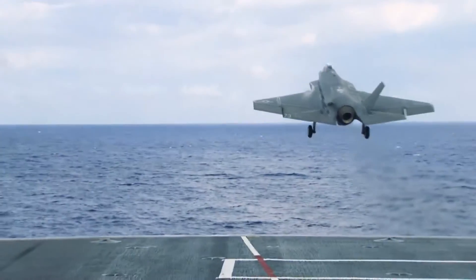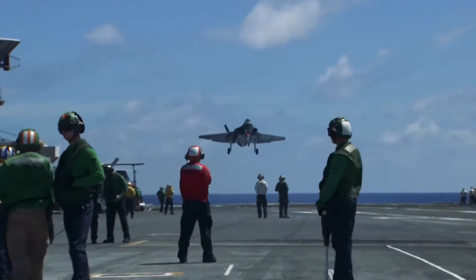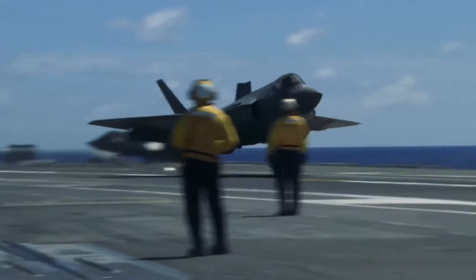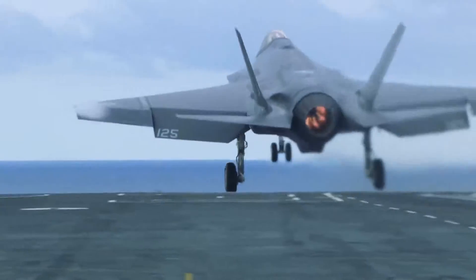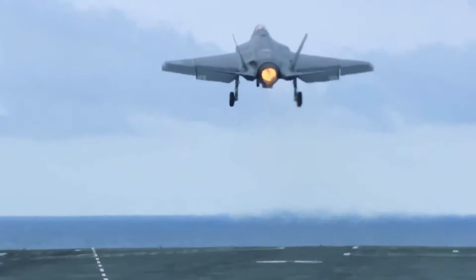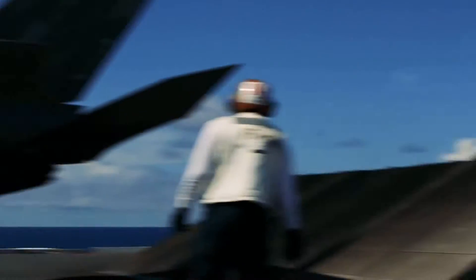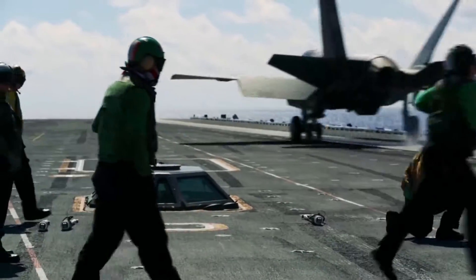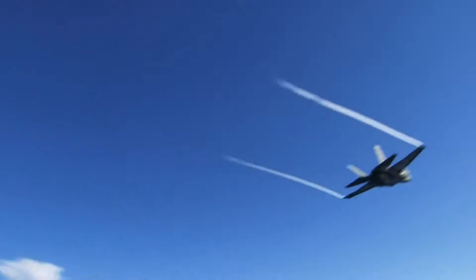We accomplished 121 catapult launches and 121 arrested landings, all 0-1 wires. And we got to witness VFA-101 do the first operational daytime carrier qualification, where they came out and did about 120 arrested landings with 0-1 wires. I really think the promise of the airplane, the handling qualities of the airplane, and the advanced flying modes really showed everybody what it's capable of doing.